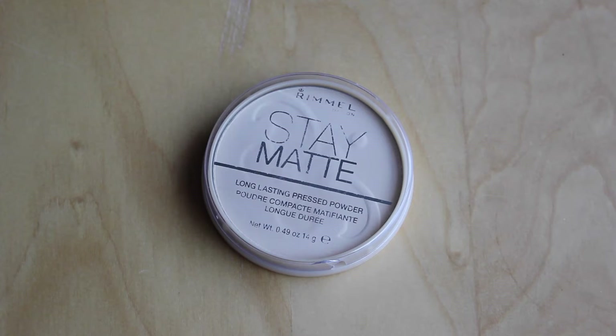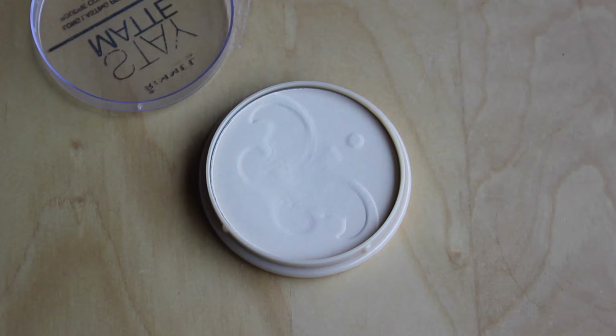For powder I'm sticking with my trusty Rimmel Stay Matte Powder. I just haven't found a powder that has beaten this — it's just an ace powder.